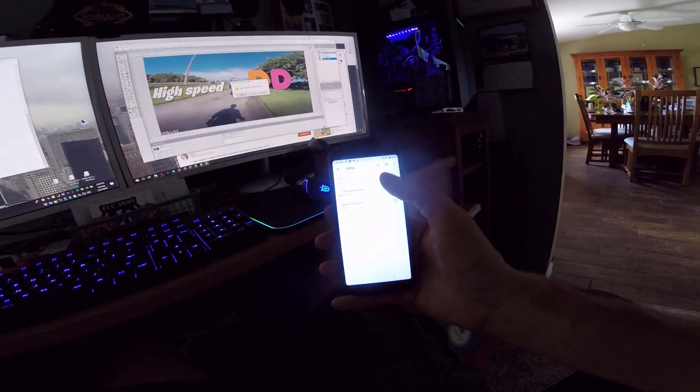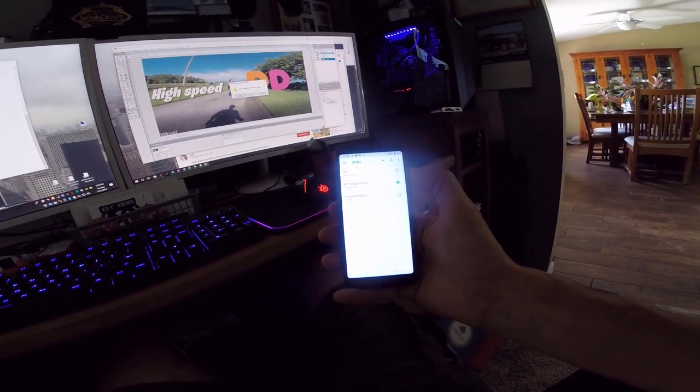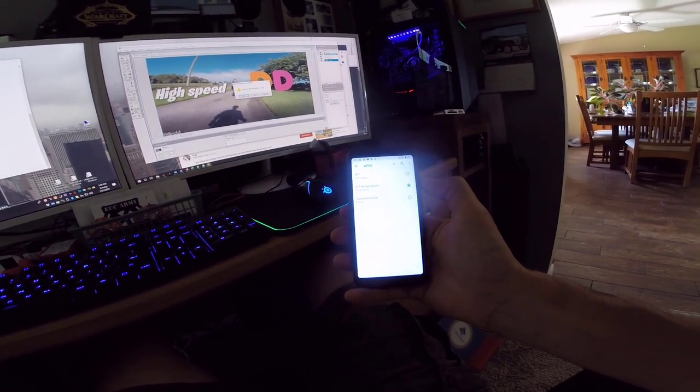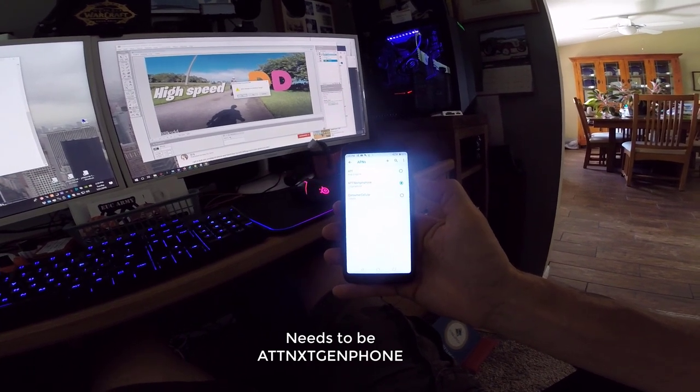Down here at the very bottom, there's an Access Point Names setting. My phone, by default, was set to the AT&T setting WAP.singular — that was selected. When I changed it to AT&T Next Gen Phone and selected that and saved it, bang, everything started to work.